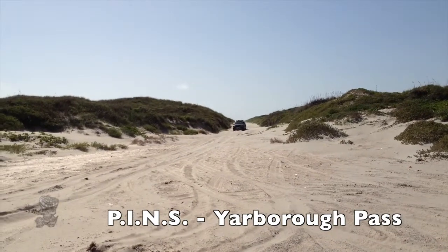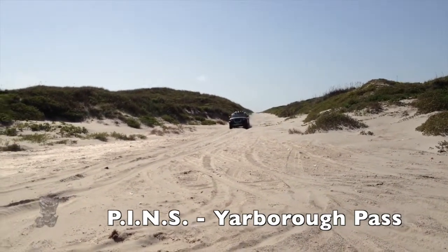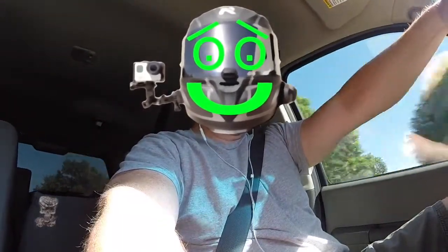We drove the entire 60-mile beach, which consisted of 50 miles in 4-wheel drive — pretty gnarly. It takes a tank of gas to go all the way down and back, so 120 miles takes a tank of gas, which is crazy.